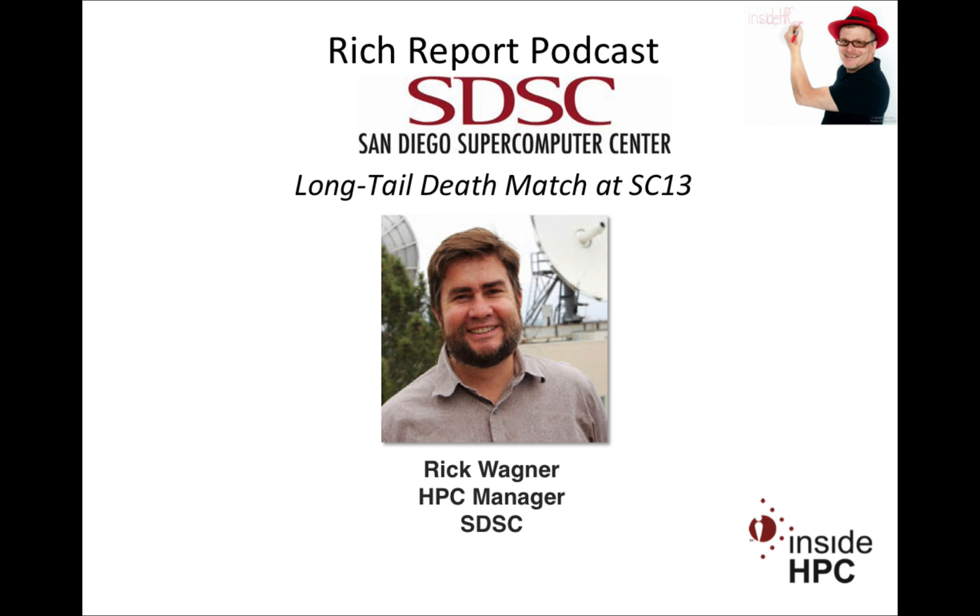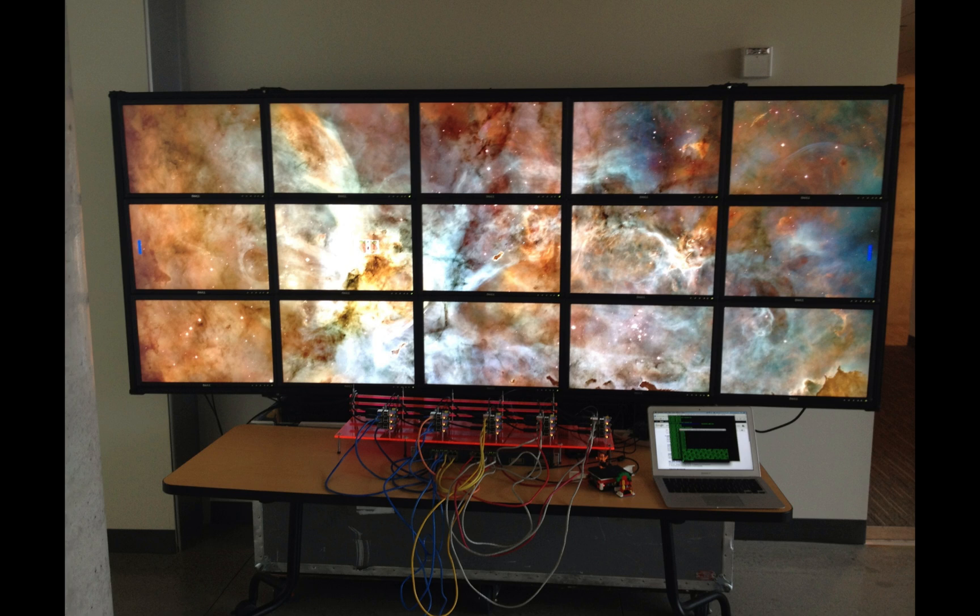Thanks for coming on, Rick. I was intrigued — I got a note last week that you guys were doing some kind of contest or game show or something in your booth. Can you tell me more about that? It's not a game show, although I think a lot of people are going to want to show up to watch. It's a video game competition.